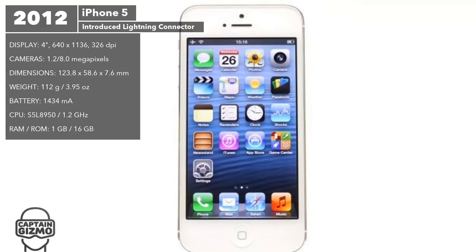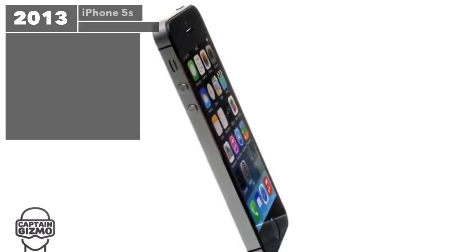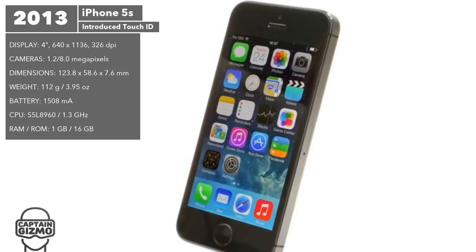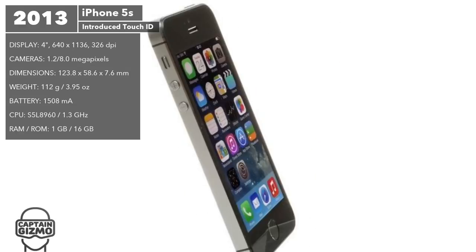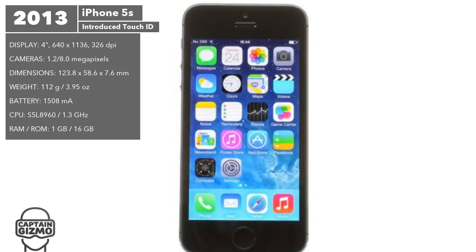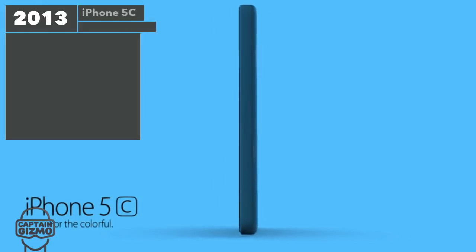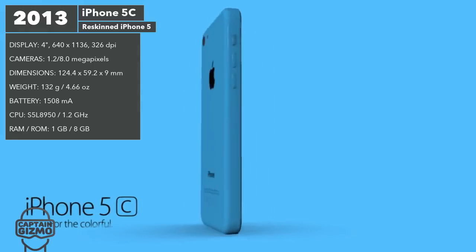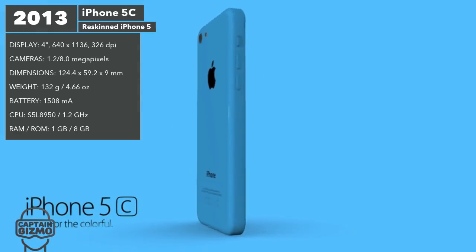The iPhone 5S was all about increasing quality and efficiency. It introduced Touch ID, which was a more convenient way of getting into the phone. The main camera was improved with a 15% larger sensor, a wider aperture, and a new True Tone flash. The phone launched with 13 LTE bands — more than any other smartphone — allowing users to access high-speed internet in more countries. The iPhone 5C, released alongside the 5S, was a reskinned plastic version of the iPhone 5, the only difference being the extra bulk due to its larger battery.